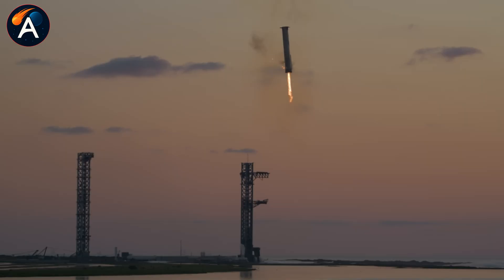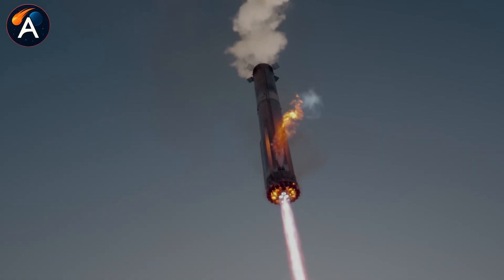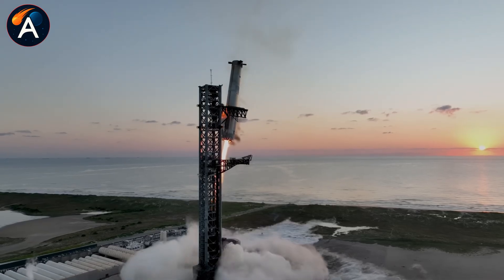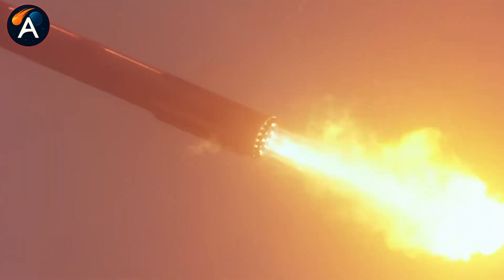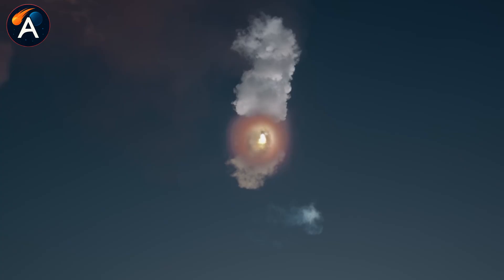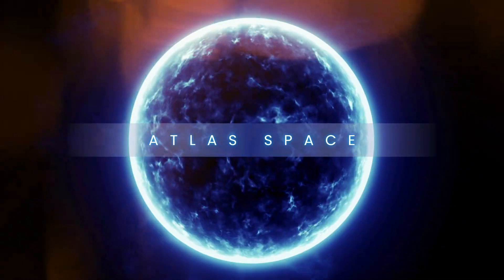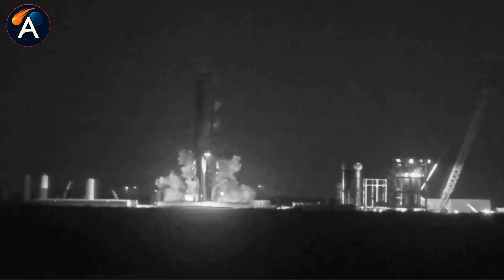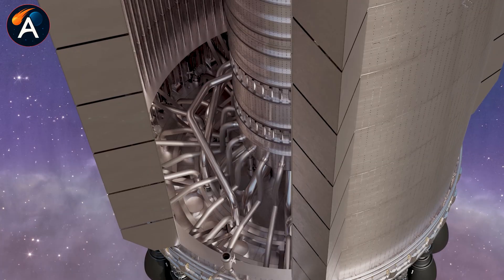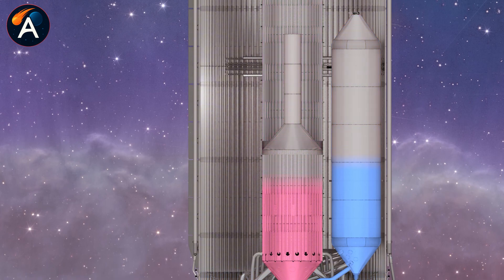During tower catch, most propellant is burned off. Without this spider tank staying full, those inner engines could starve for oxygen right when precision matters most. The teardown of Booster 18 gave us an unprecedented look inside — what SpaceX revealed changes everything we thought we knew about propellant management during landing burns.